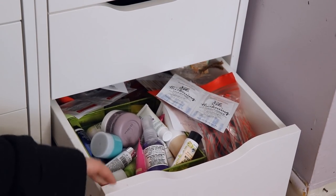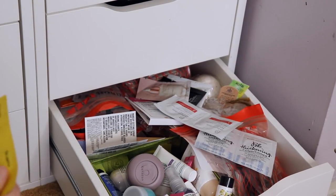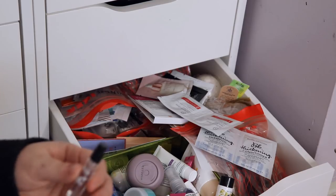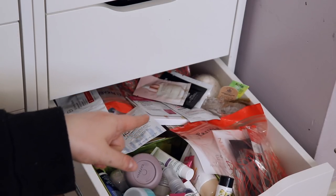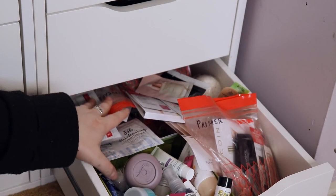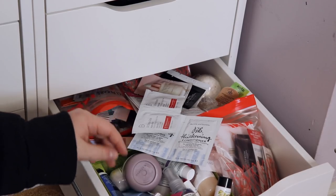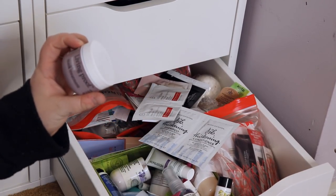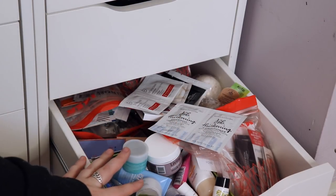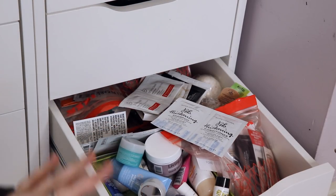The very bottom drawer is literally just samples — samples galore. Dr. Jart, a mini Fix Plus which I need to use soon, foundation and primer samples I used to sort but now just throw in together, deluxe eye samples from Laneige, Glam Glow, Living Proof, Clinique, Skin Food — I've just got a lot in here. If you want some samples, hit me up.